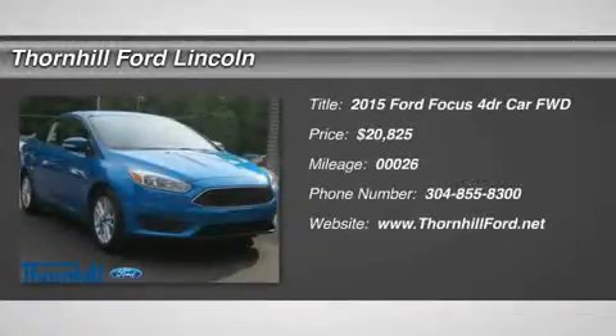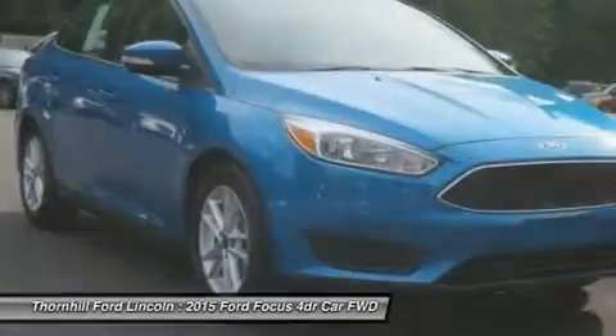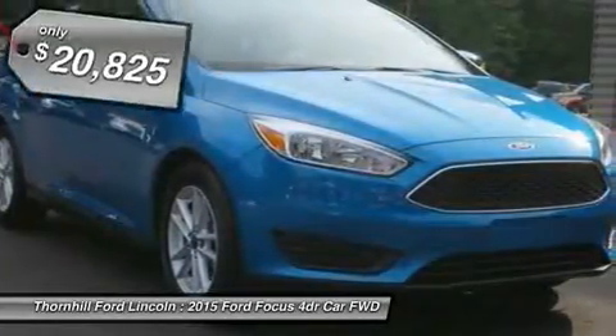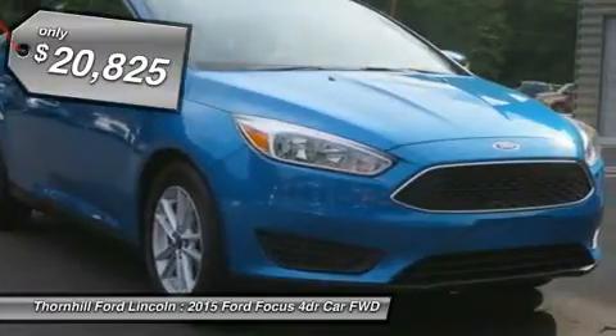It only takes a glance to see the all-new 2015 Ford Focus's dynamic new look — one that commands attention from every angle, showcasing an elegant profile with clean, flowing lines.